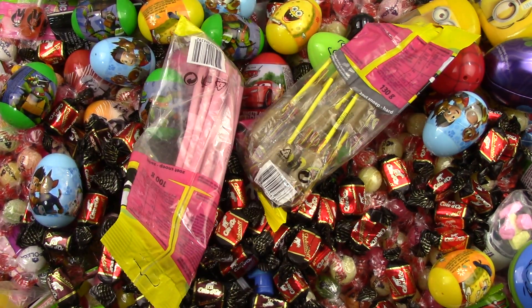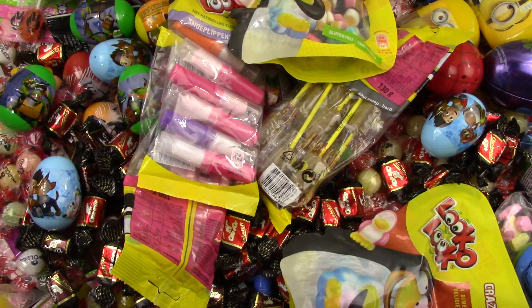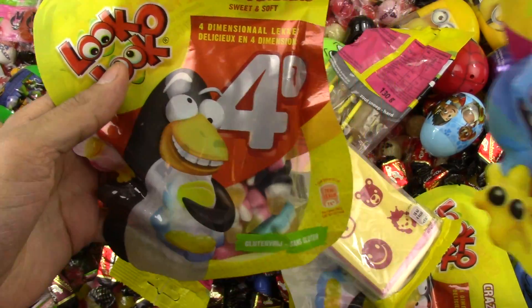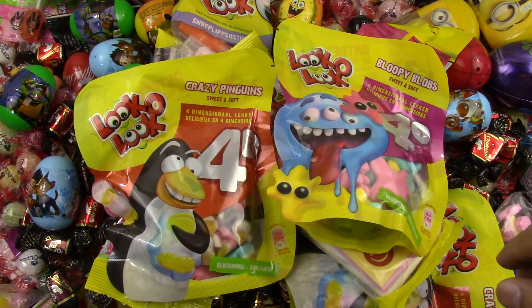Rain rain go away, come back another day — it's raining a lot of candies today! Look at these yummy new candies, I'm excited to show you these.